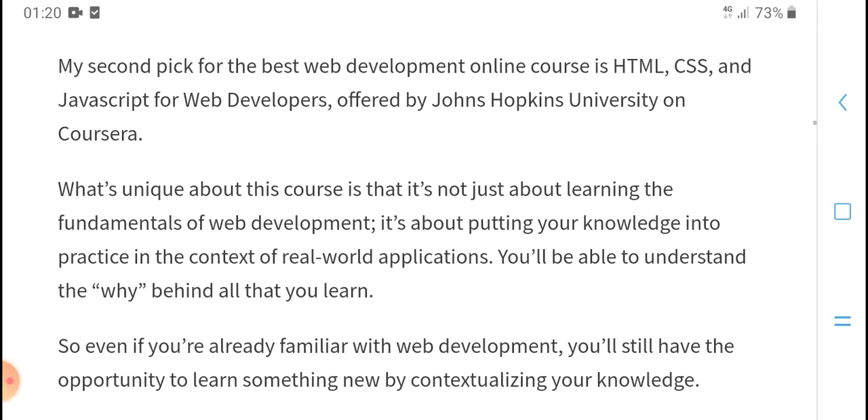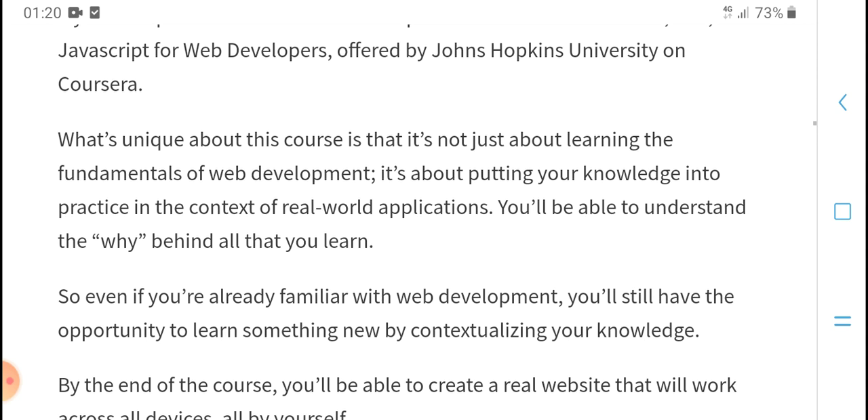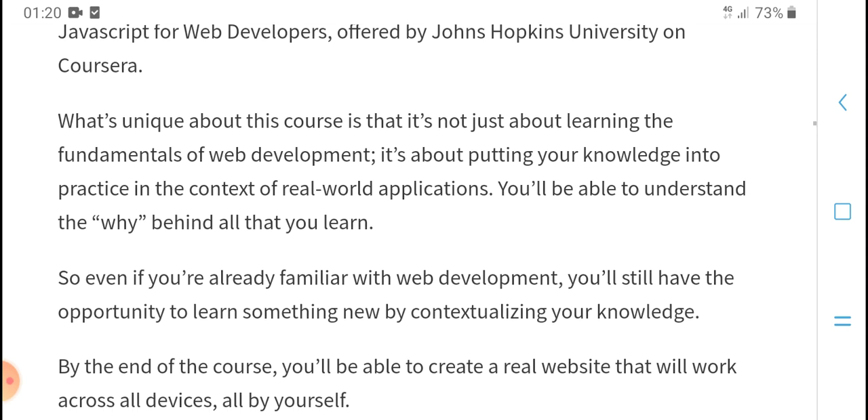My second pick for web development online course covers HTML, CSS, and JavaScript — a web development university course in the arts. It provides availability and access to create websites.